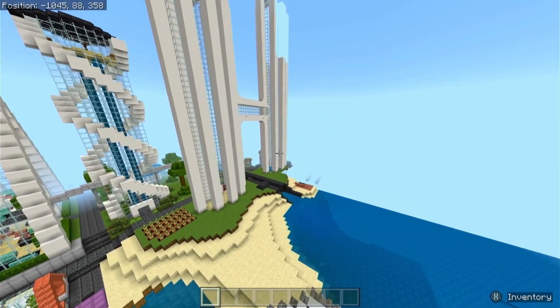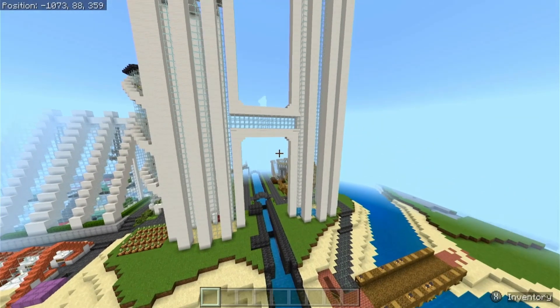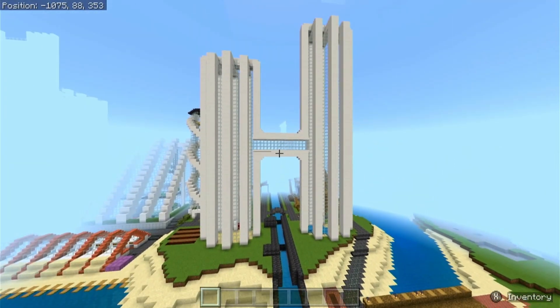Over here, this is actually the water lock we did a couple weeks ago in that video. You can see how much it's actually built up around it already since then.